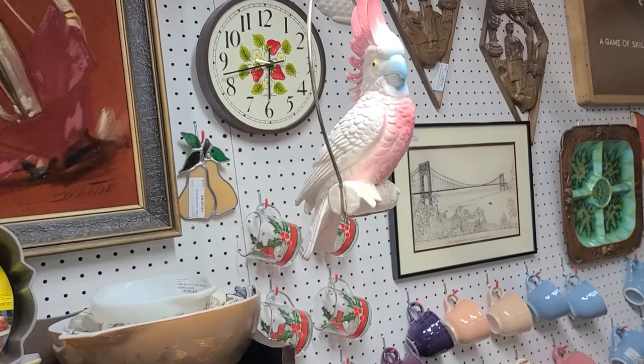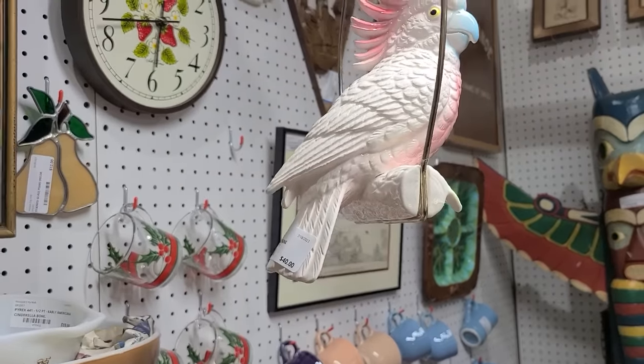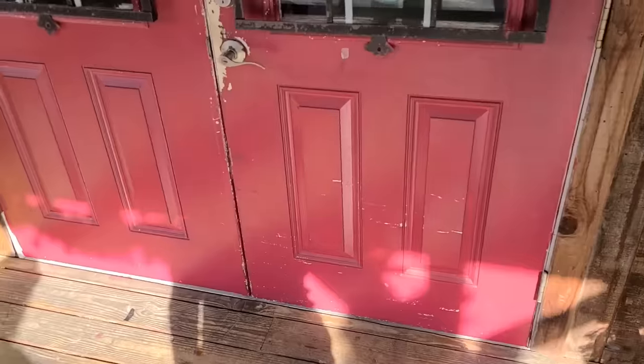I must buy this bird — it's cheaper than a real one! Welcome back to the channel. Today we are shopping in downtown Micanopy, Florida. Let's go!